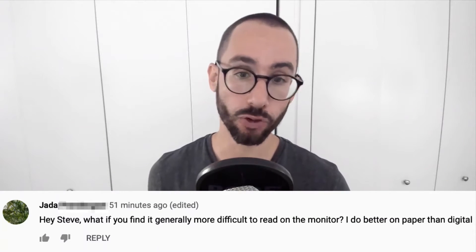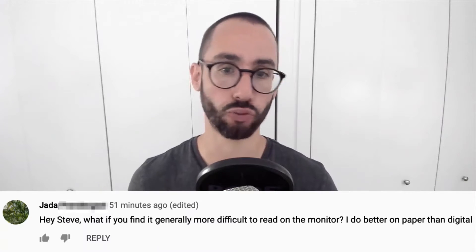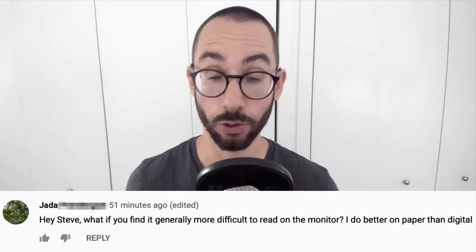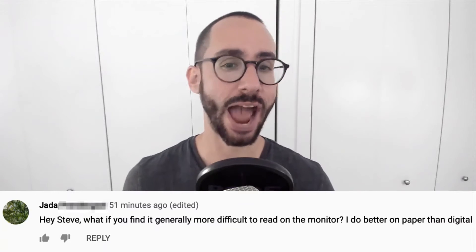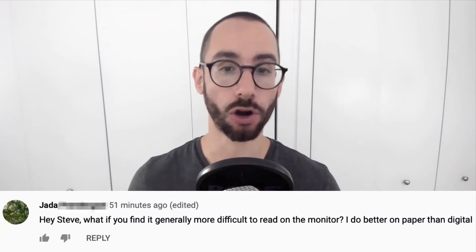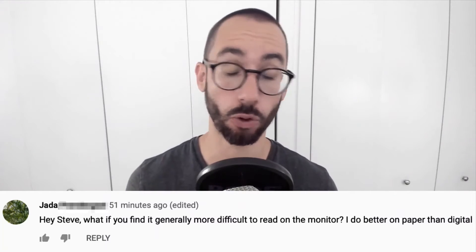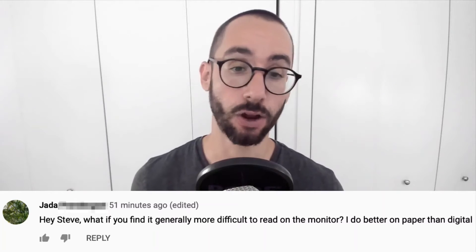I recommend a couple of tools to do this. One of them is simply just reading difficult articles on screen from The Economist, Scientific American, Arts and Letters Daily, or even better, reading actual LSAT passages on a screen using LawHub, aka Official LSAT Prep Plus, or if you have the PDFs, using that alternatively.